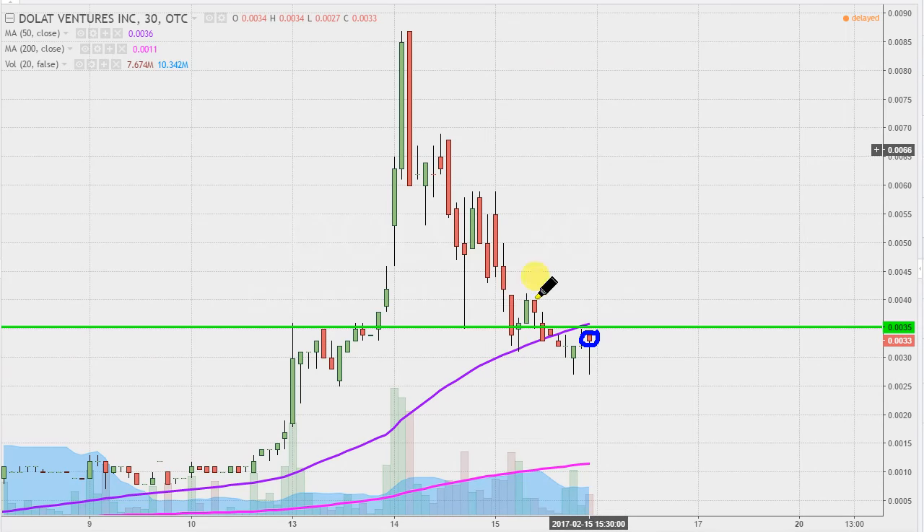Support and resistance levels are not exact specific prices — they are ranges, if you want to picture it that way. I would still consider that within the range. The thing to keep an eye on going forward is: is the price going to separate further from this key zone of support that we've discussed?